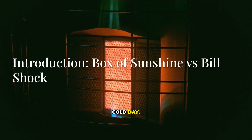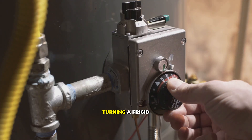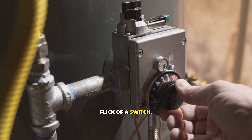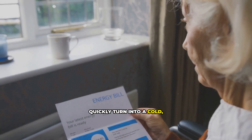It's your little box of sunshine on a cold day — your personal, toasty, warm force field against the winter chill. A space heater is one of life's simple luxuries, turning a frigid room into a cozy sanctuary with the flick of a switch. But when the monthly electricity bill arrives, that warm, fuzzy feeling can quickly turn into a cold, hard shock.